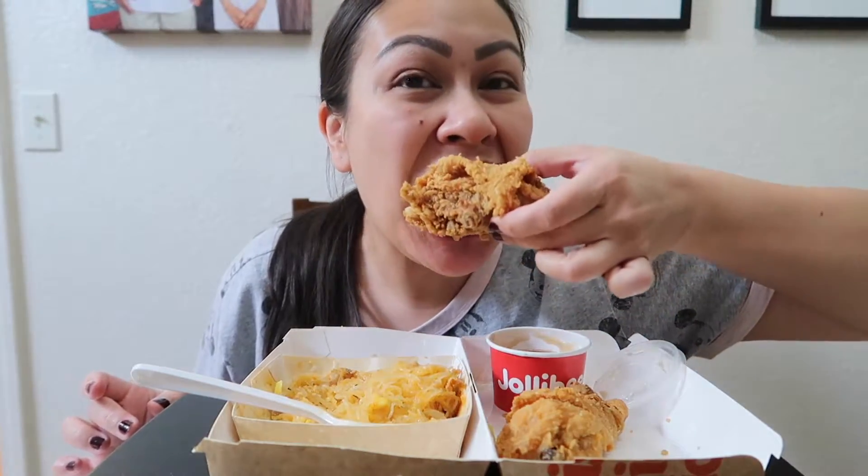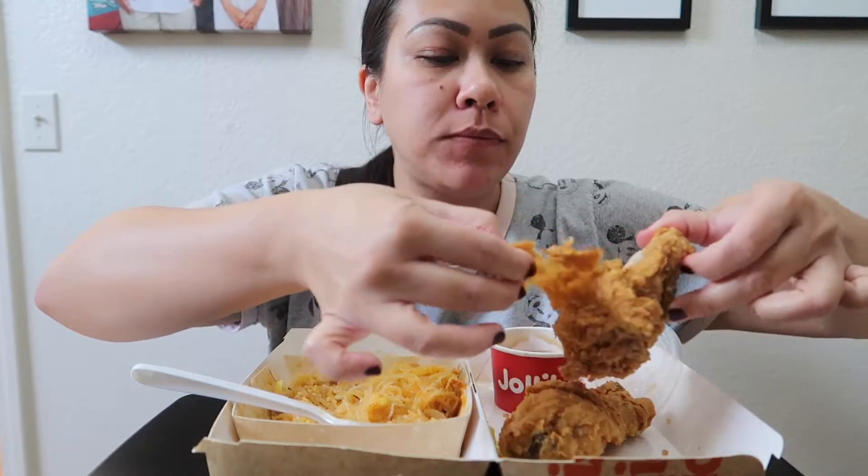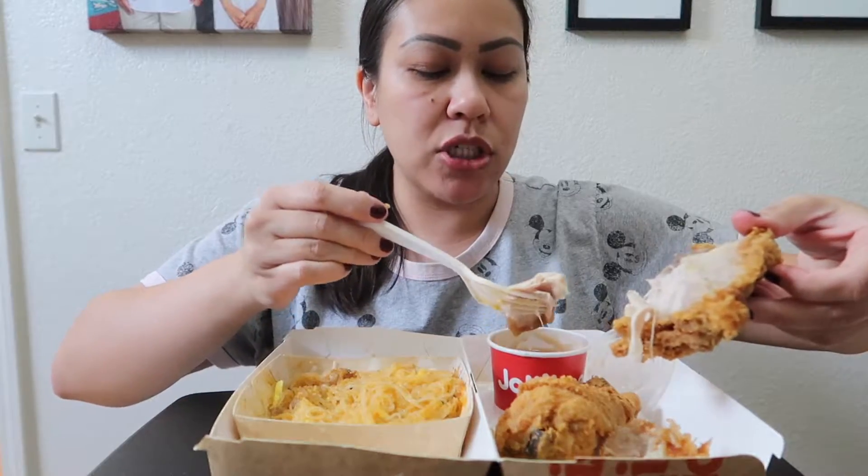I've never tried Jollibee's burgers — have any of you guys tried their burgers before? I've never tried them. But their chicken is the best. You have to get the regular chicken, not the chicken strips — I don't like their chicken strips, they're not that good. It's so juicy. So today is actually Friday, I'm filming this on Friday. Happy Friday, everyone.